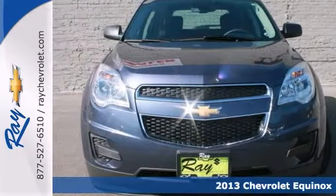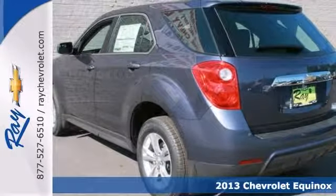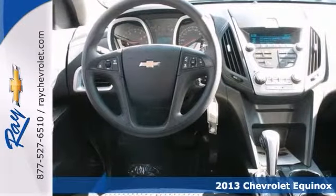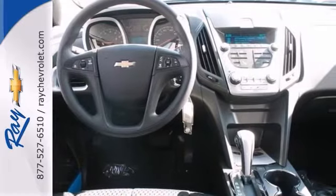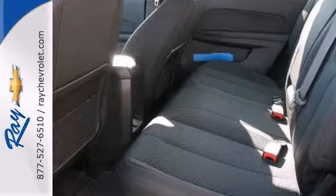Chevrolet has outdone itself with this outstanding 2013 Chevrolet Equinox LS. It just doesn't get any better at this price. And with plenty of passenger room, you won't have to worry about being cramped when there's more than just you and this SUV.